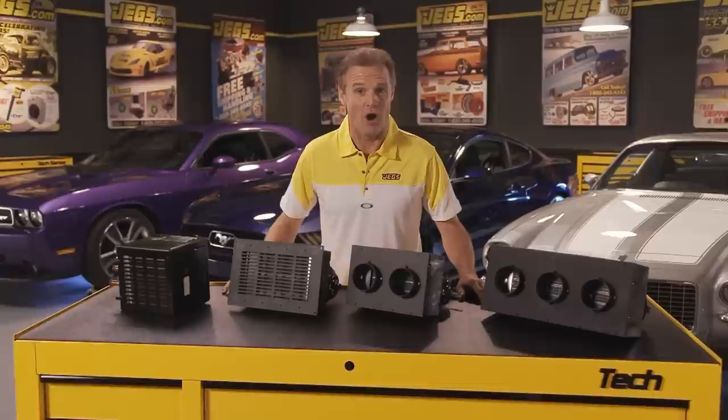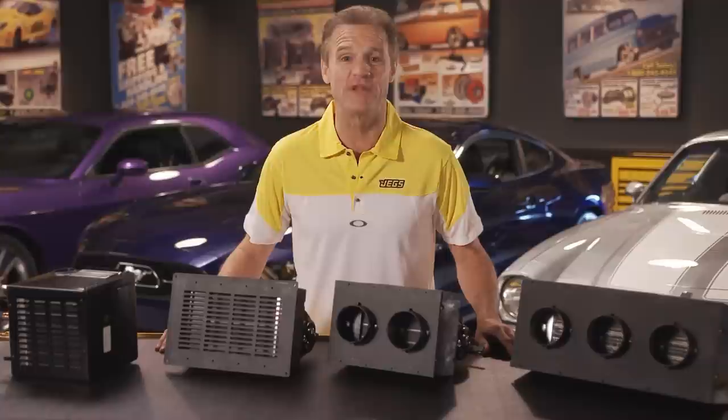Who says you can't have a hot car and be toasty and warm inside it too? Get a hot rod heater from JEGS and you'll never have to shiver again. At least not in your car.